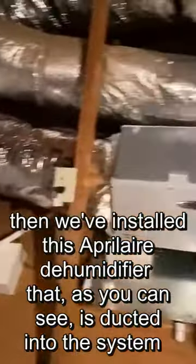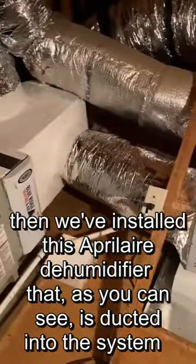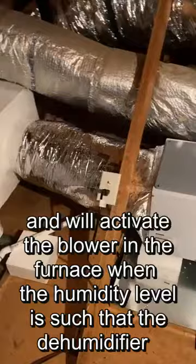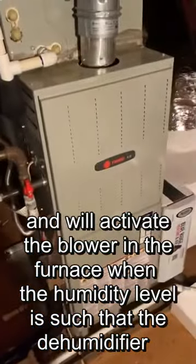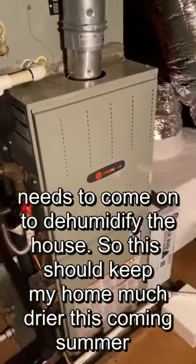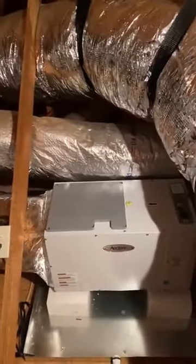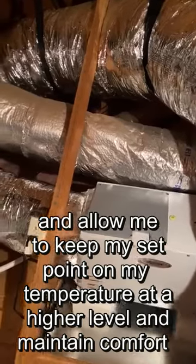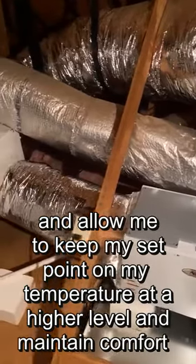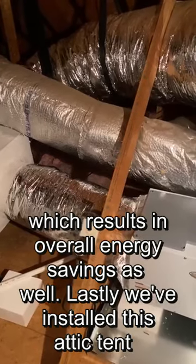We've installed this Aprilaire dehumidifier that, as you can see, is ducted into the system and will activate the blower in the furnace when the humidity level is such that the dehumidifier needs to come on to dehumidify the house. This should keep my home much drier this coming summer and allow me to keep my set point on my temperature at a higher level and maintain comfort, which results in overall energy savings as well.